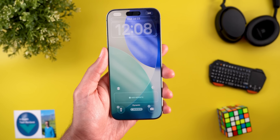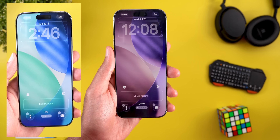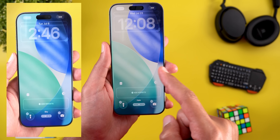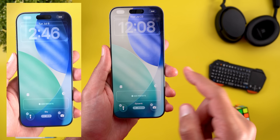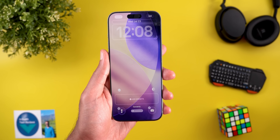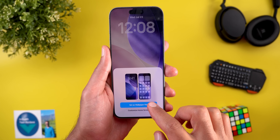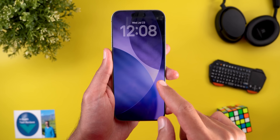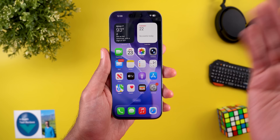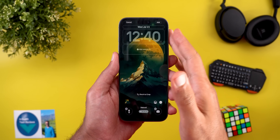When you tap on any of the wallpapers, the first option you get is Dynamic, which didn't exist in developer beta 3. Then we have the rest of the options like Shadow, Sky, Halo, and Dusk. If you want your wallpaper to dynamically change through the day, you can use the Dynamic option. At night it looks darker and it should become brighter when morning comes.